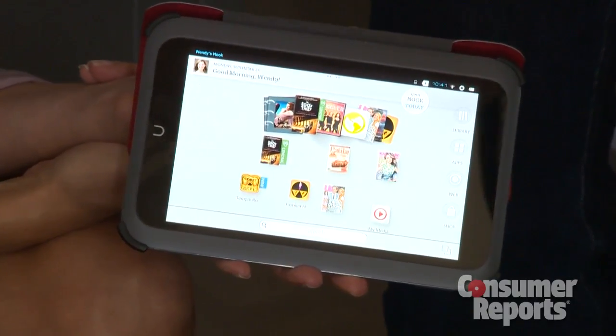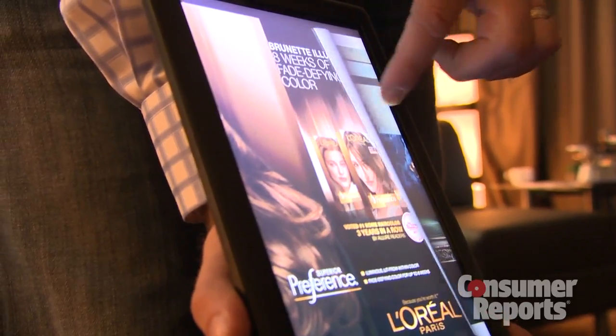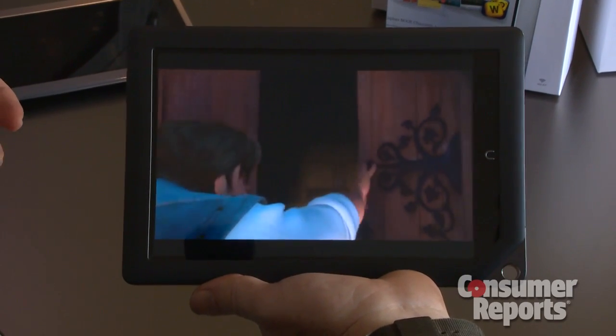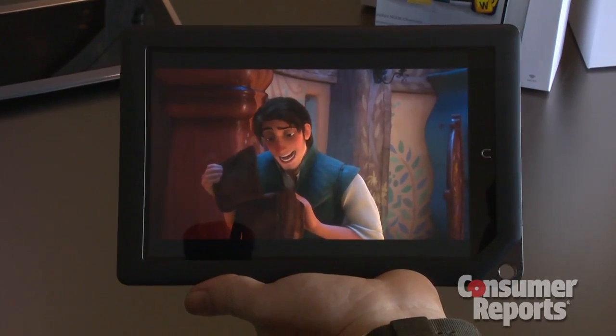The interface to the Nook store has been improved, adding channels by interest areas. There's a new and promising magazine navigation, including a visual table of contents. Barnes & Noble has also launched its own video store where you can buy and rent movies and TV shows.